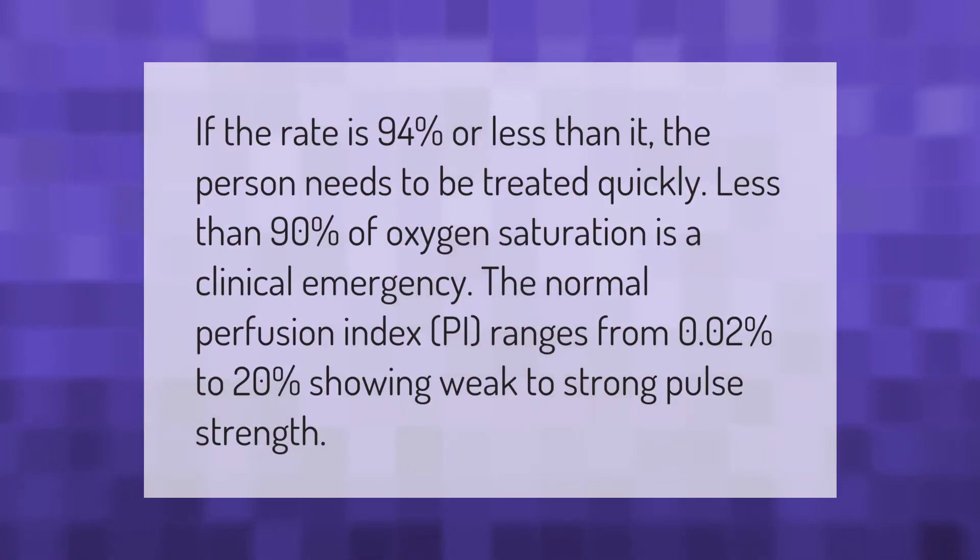If the SpO2 rate is 94% or less, the person needs to be treated quickly. Less than 90% oxygen saturation is considered a clinical emergency. The normal perfusion index (PI) ranges from 0.02% to 20%, showing weak to strong pulse strength.